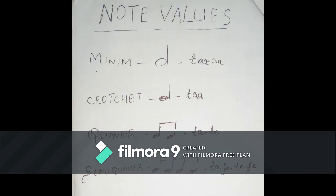Last time in my lesson about note values, I talked about the most commonly used note values in choral music and how they are sounded. We talked about minim, which is sounded as ta-a. Then we talked about crotchet, which is also sounded as ta-a. We also talked about quaver, which is sounded as ta-te. Lastly, we talked about semi-quaver, which is sounded as ta-fa-te-fe.